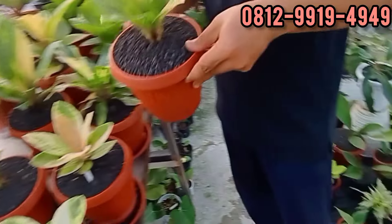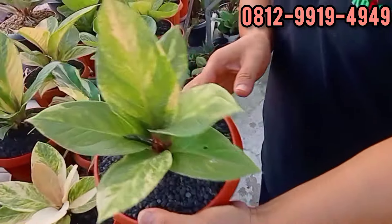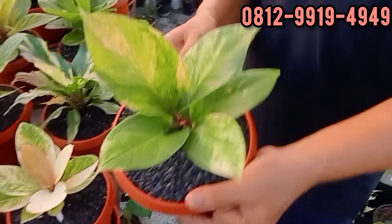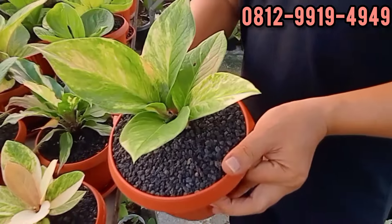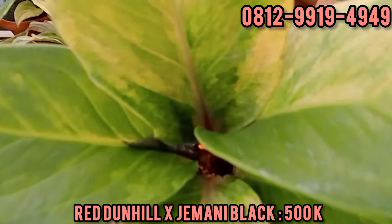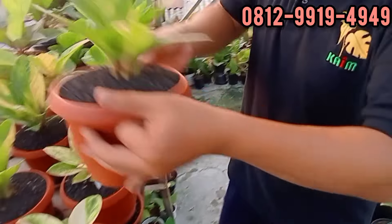Ini sama, masih Red Dunhill. Semua dari biji Red Dunhill. Barang dari Jawa. Berapa? Karatannya lebih cakep. Ini di 500. Ada daun barunya. 500 ribu rupiah, silahkan.